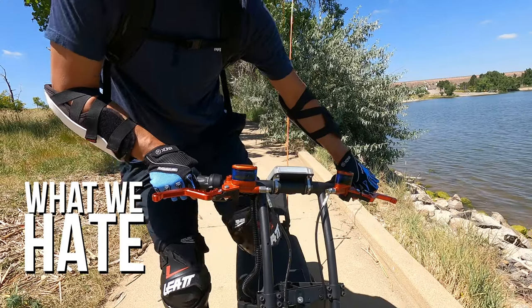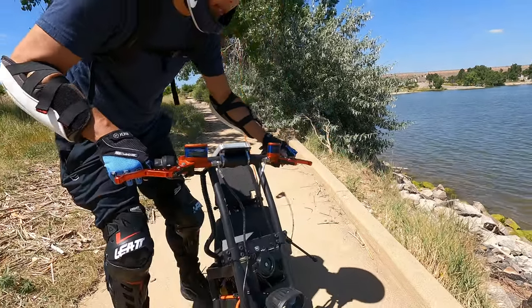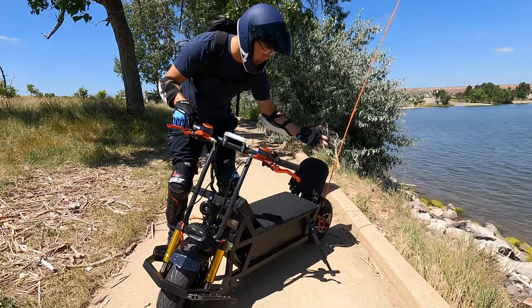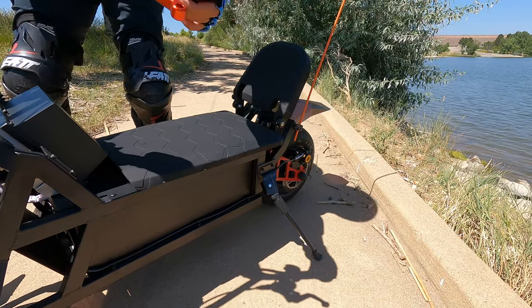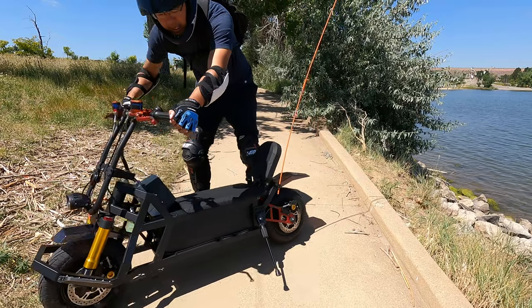There is definitely room for improvement. First: the kickstand. When you put it down it seems like it's okay at a slight angle, but then slowly it creeps and wants to fall over. I'm not very trusting of that kickstand — it's not super stable.